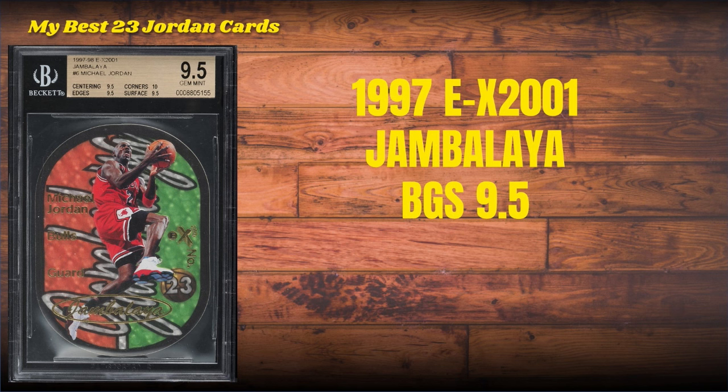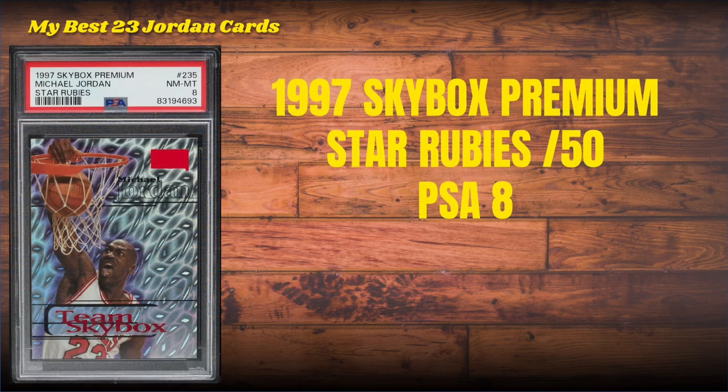Number 5 on the list is the 1997 EX2001 Jambalaya, BGS 9.5 Gem Plus — which puts it in pretty rare company. This is a card that I actually picked up from the great Jeremy Lee with Sports Cards Alive, a good friend of mine and an awesome Jordan collector in his own right.